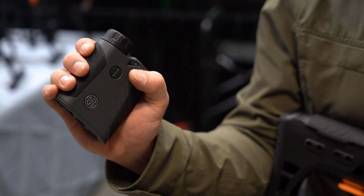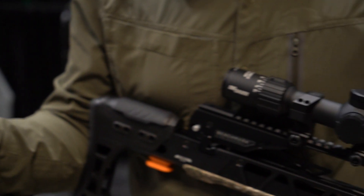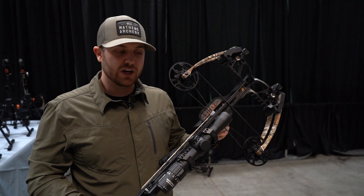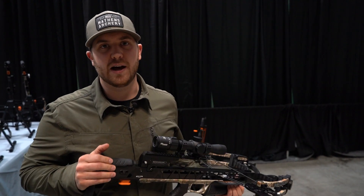You click the dot, it displays a dot, and you make the shot. No more guesswork about where to hold or where to aim. To check it out and our bows, go to MissionCrossbows.com.